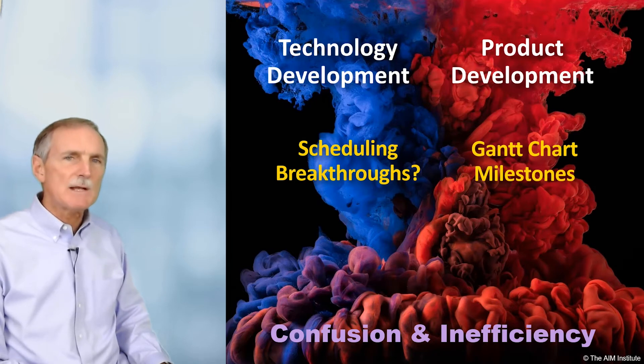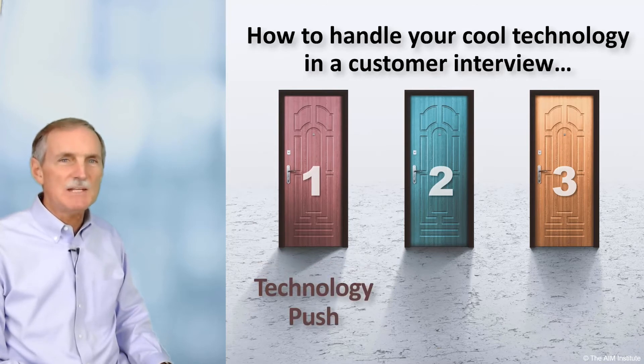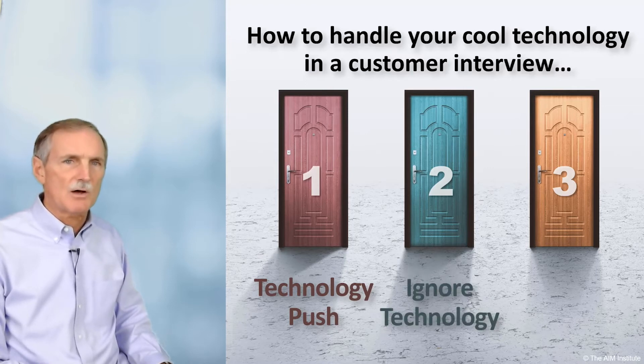This separation thinking applies to customer interviews as well. In an earlier video, we said you have three ways to handle your cool technology. Door number one is technology push, where you lead with your idea, and that does not work well. Door number two is to ignore your technology, but this doesn't seem right. We can all point to success stories based on exciting new technology.